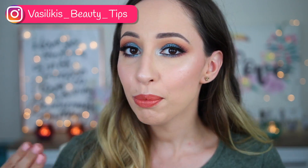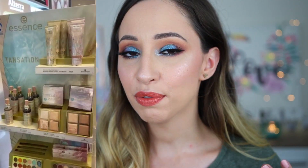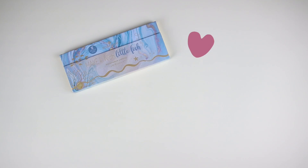Hi guys! In this video I'm going to be showing you this blue-brown smoky eye look. I have used new Essence makeup products from the trend edition Tansation. This is a sister love collaboration between Essence and Catrice Cosmetics. I'm going to do a different video for the Catrice products.